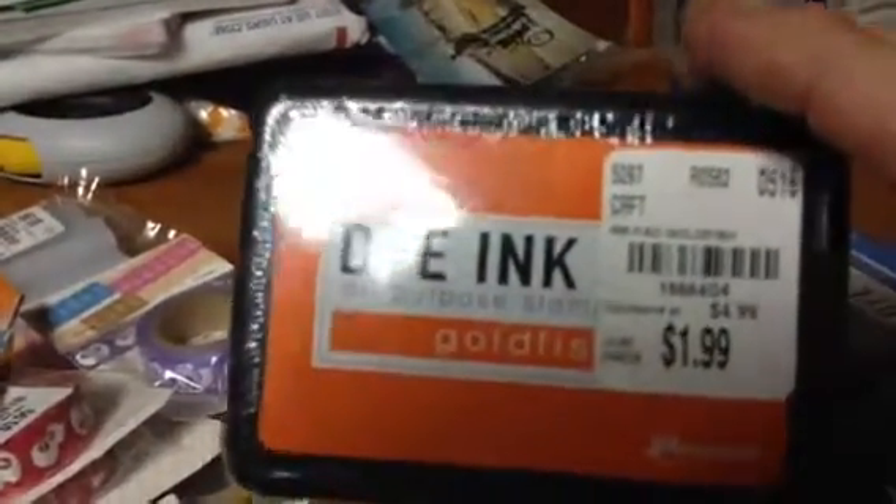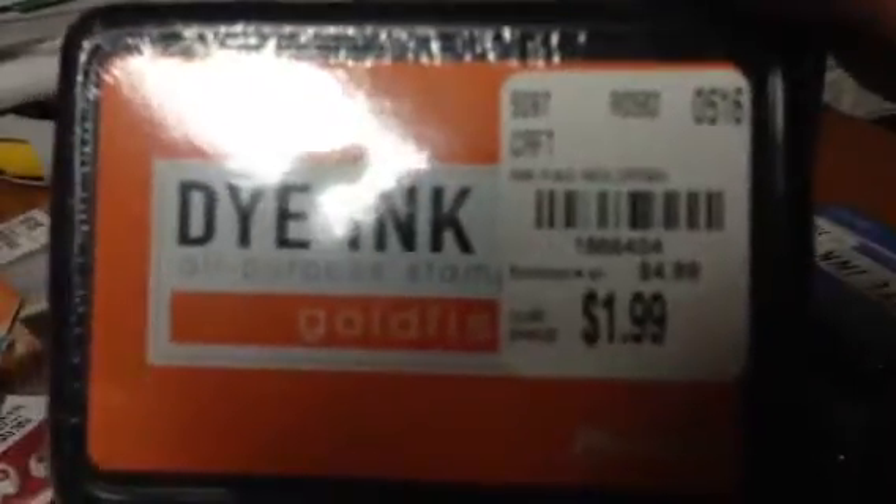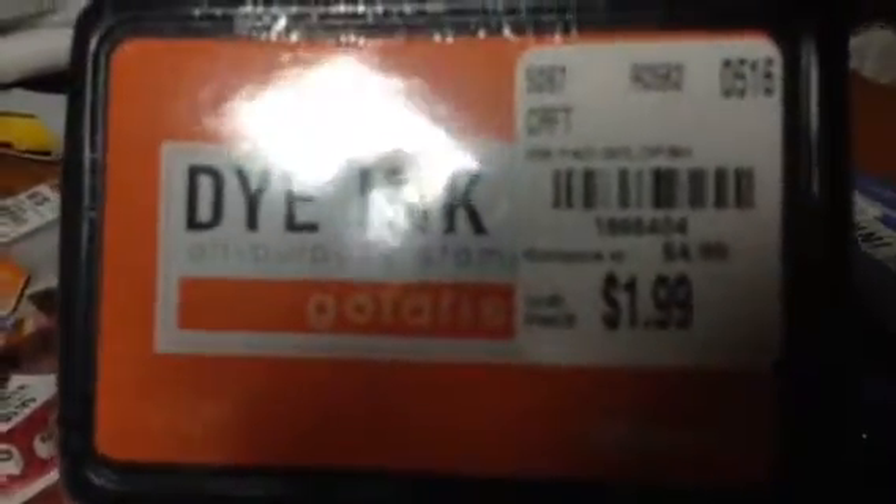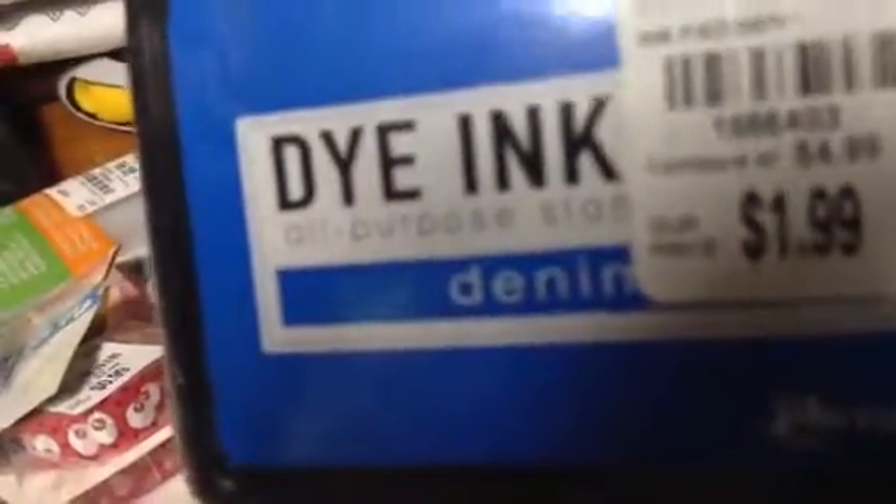This is some inks I got. Goldfish, $1.99. Here's the SKU number if you need it. And then Denim.